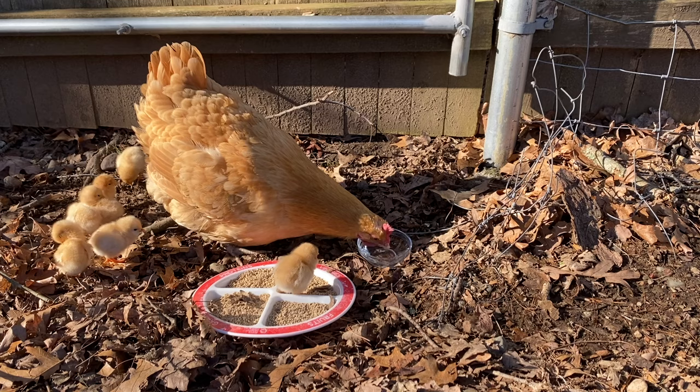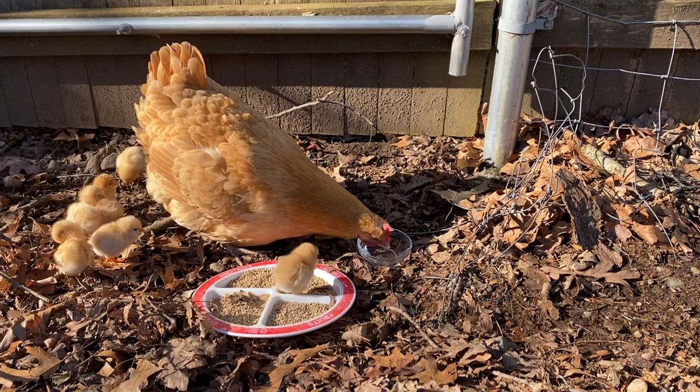They are so cute — oh my gosh, so tiny. And she is such a good mom, very protective of them. When I had to catch the mama chicken and her seven babies, I put a pet carrier down and tried to get her and the babies into the corner of the fence line. I tried to put mama in there hoping the chicks would follow her, but she just came running back out in a panic for her babies.